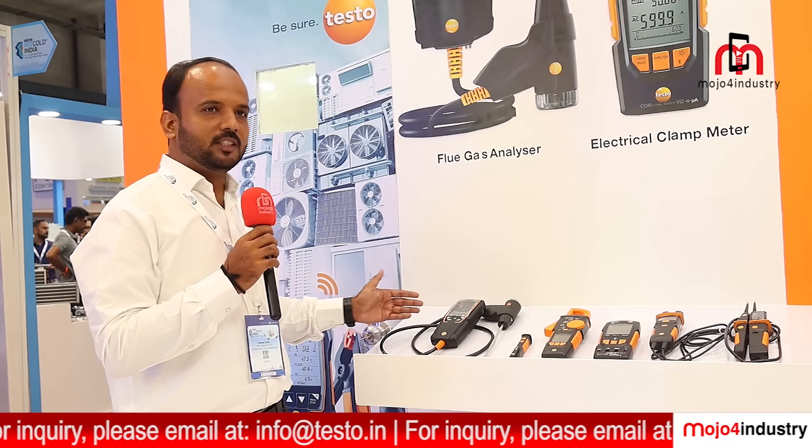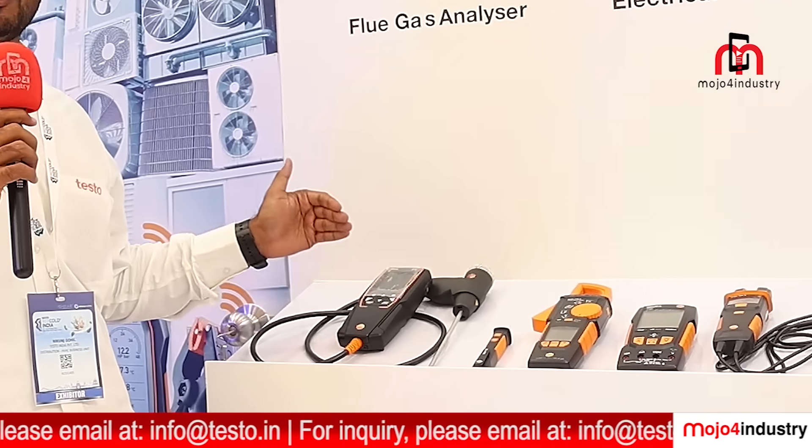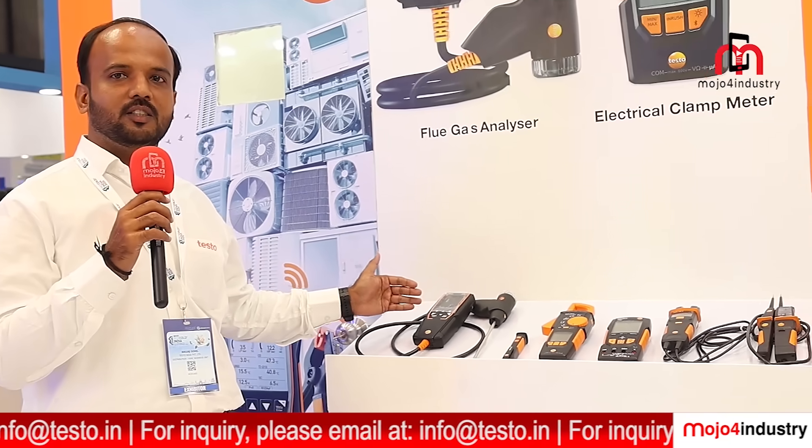Coming to the products we have presented here: the flue gas analyzers, which are primarily for heat pumps and similar applications where flue gases need to be monitored for combustion efficiency.